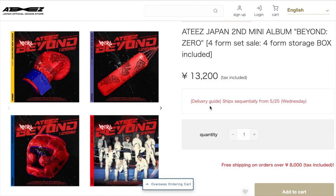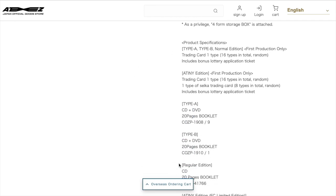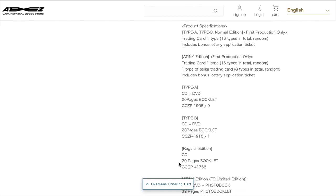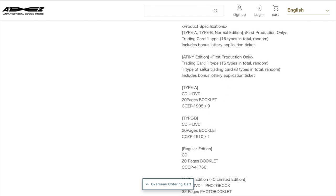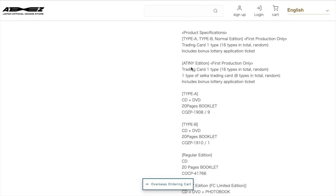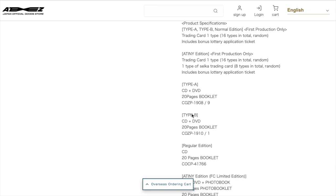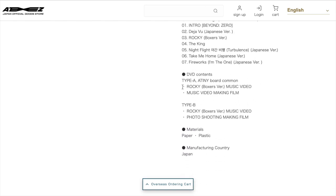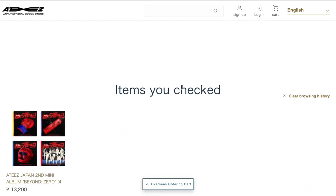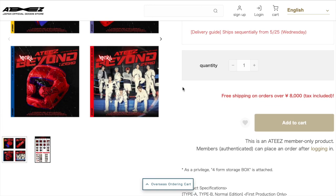Hmm, let me figure this out. I need to use the overseas ordering cart. The free shipping is probably not international. While we're here, let's look at the product specifications to see what everything comes with. It looks like there are 16 photo cards in the ATEEZ version as well as Type A and B normal editions. There's a DVD as well — I forgot that Japanese albums sometimes come with a DVD. I don't know if they'll work in overseas DVD players, but I think there's a way to make it work.